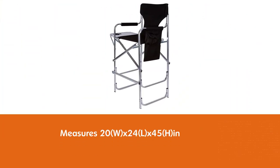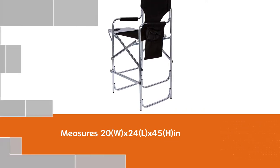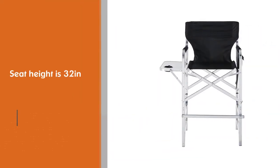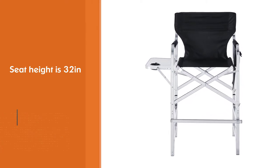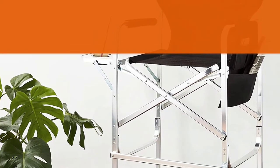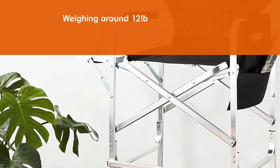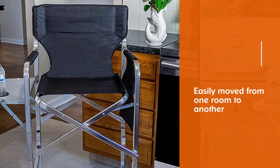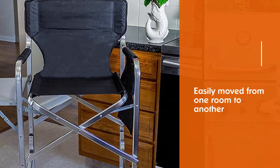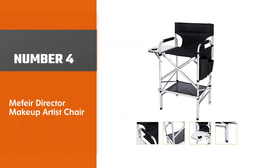It measures 20W x 24L x 45H inches, and the seat height is 32 inches. This is a lightweight chair weighing around 12 pounds and can be easily moved from one room to another. It supports a maximum weight of 265 pounds and features a convenient side table and magazine holder. It can be placed near the poolside, game room, and patio areas. It has a sturdy aluminum frame and is foldable for easy storage.